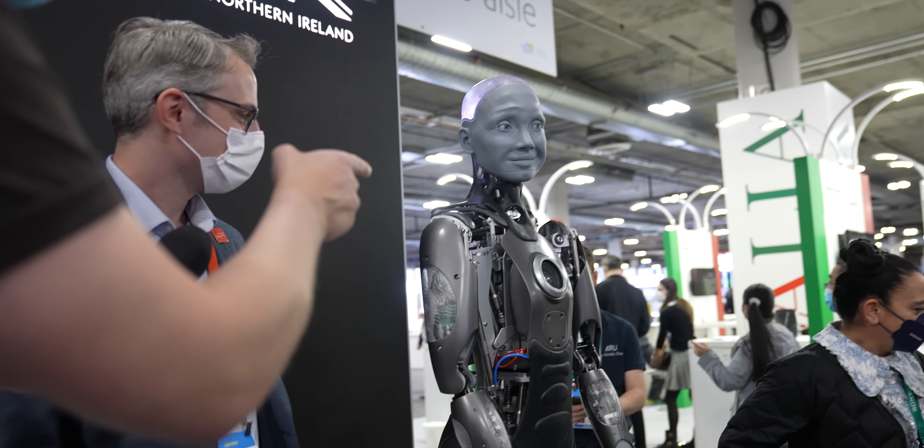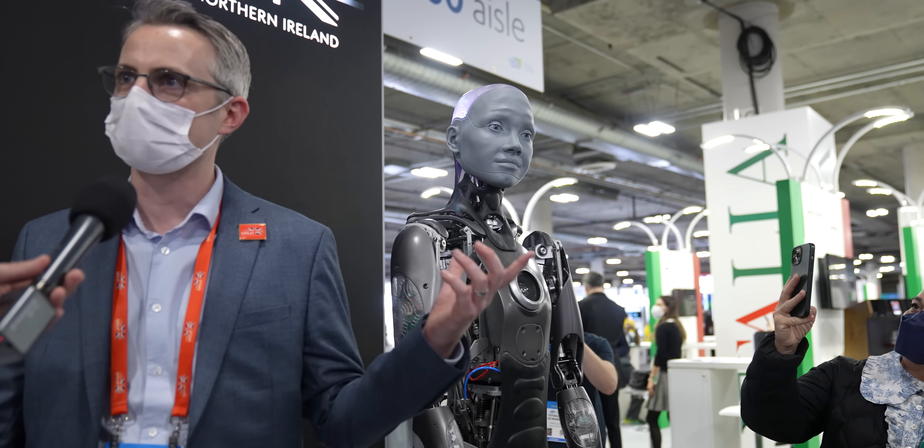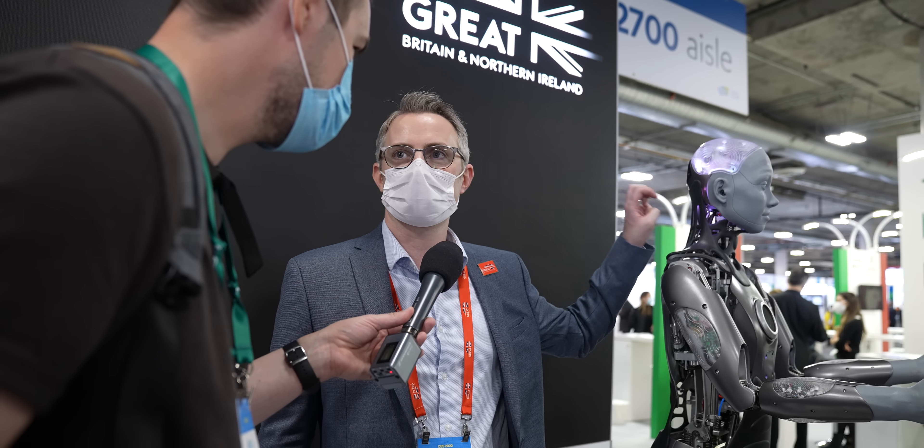Is there one speaker? Yes, we've got one speaker in the chest — not in the mouth because we can't fit it in there. We've actually got 17 motors in the head at the minute, but we're increasing that to more like 25 in the near future. There's a lot of motors and electronics in the head, so we couldn't fit the speaker in there. The best place to put it is in the chest.